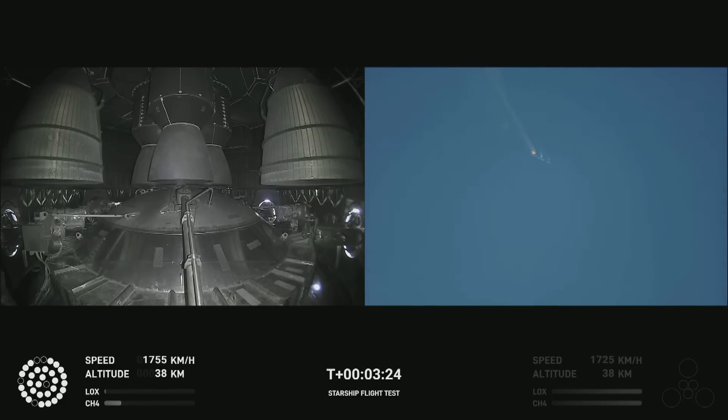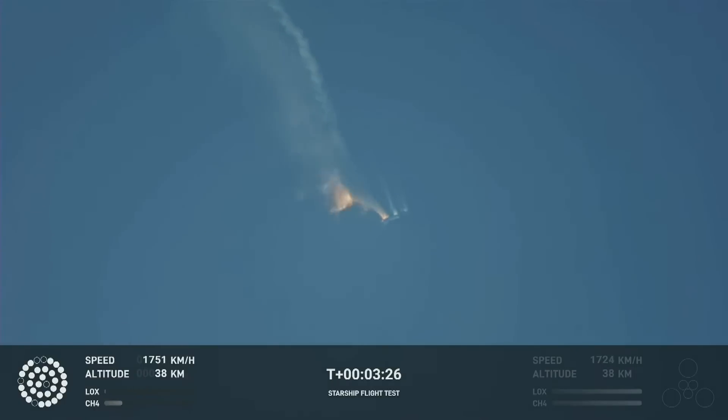As of right now, we are awaiting stage separation, where Starship should separate from the Super Heavy booster.